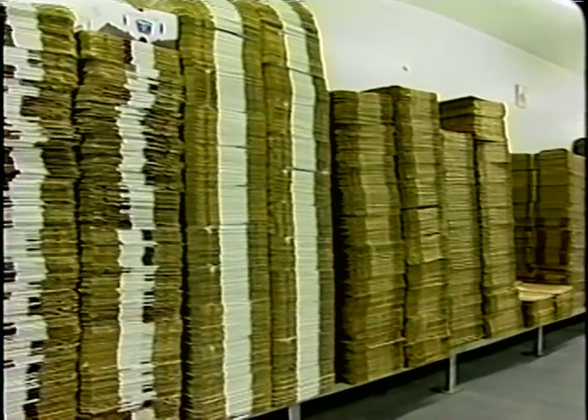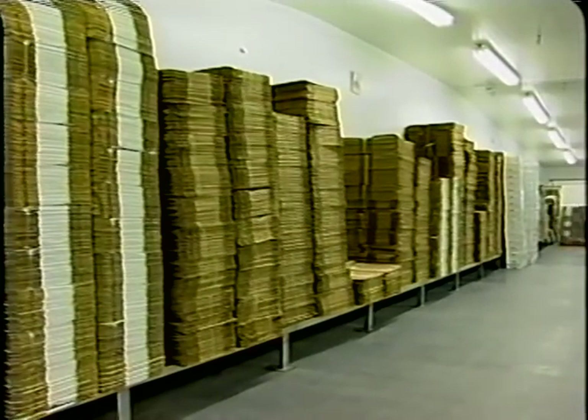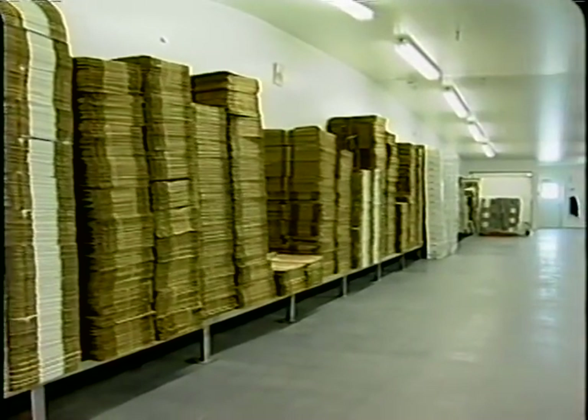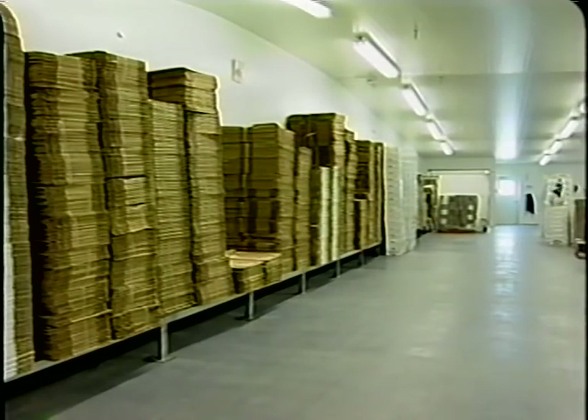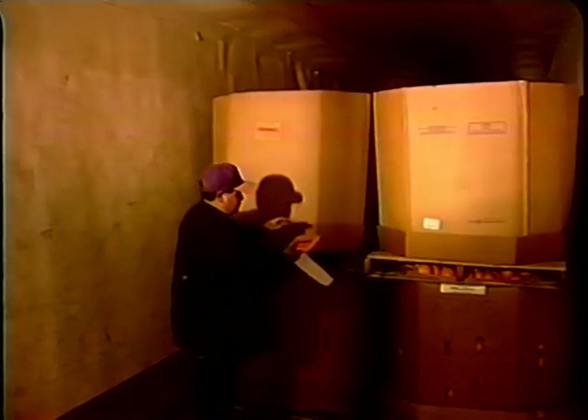Packaging containers and other packing materials that are not used right away should be stored in a way that protects them from contamination by pests, dirt, and water condensing from overhead equipment and structures. To ensure proper rotation of inventory, all pallets should be dated upon receipt.